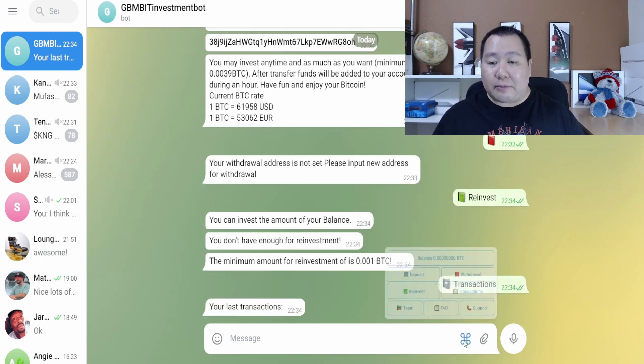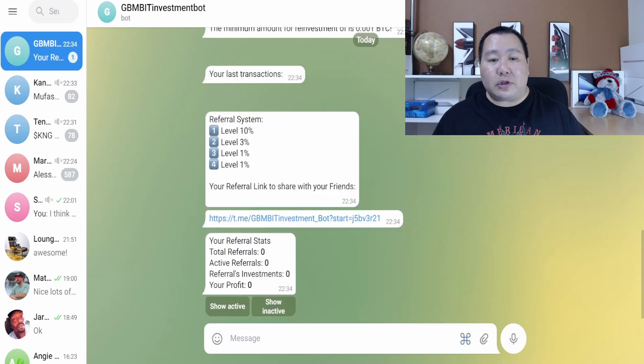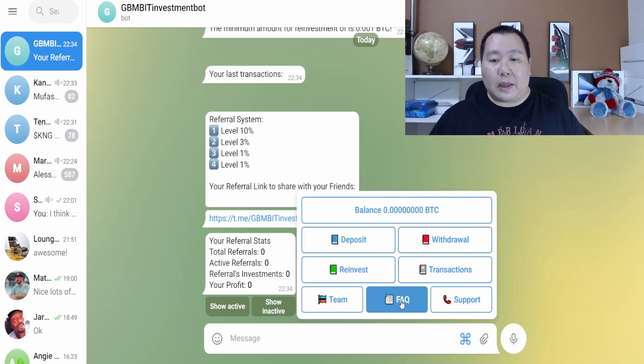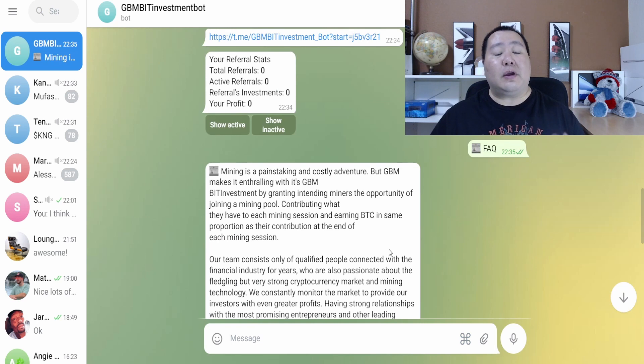We also see Transactions right here, which will show your list of transactions — as you can see, this is a brand new account. You can click on Team right here, and the team information gives you the referral system. Here is my referral link, which is also in the video description below if you're interested in making Bitcoin using green energy.